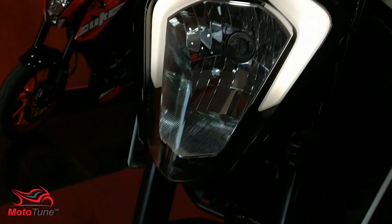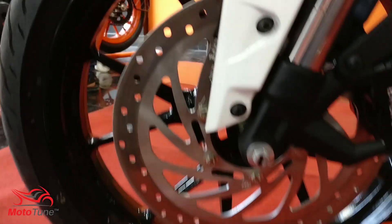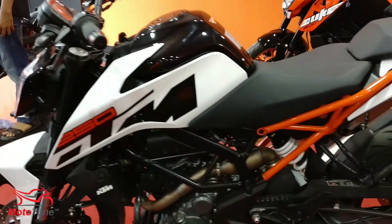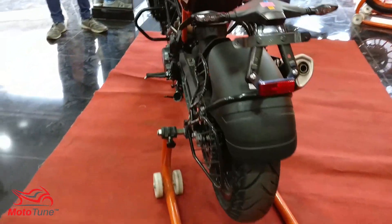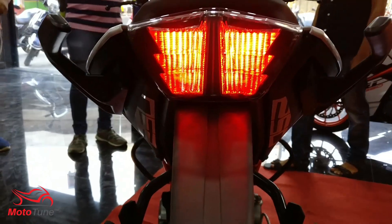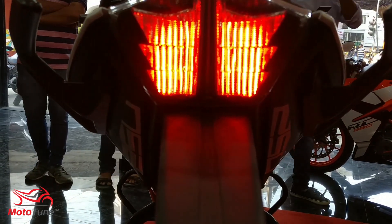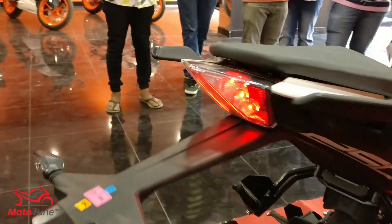Presenting the all-new KTM Duke 250, only for India in 2017. It's an all-new motorcycle which has just arrived in India, and thanks to KTM we can now buy it here. Let's find out what all the changes are in the bike as compared to the KTM Duke 200 or even the 390.